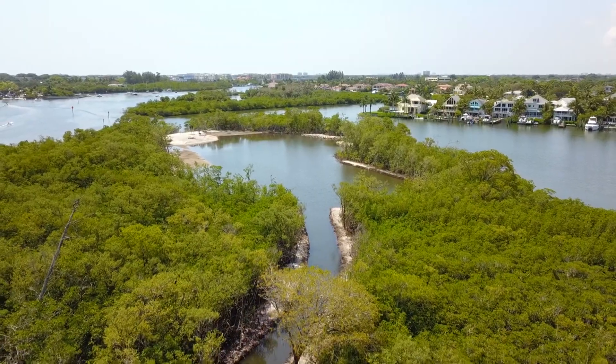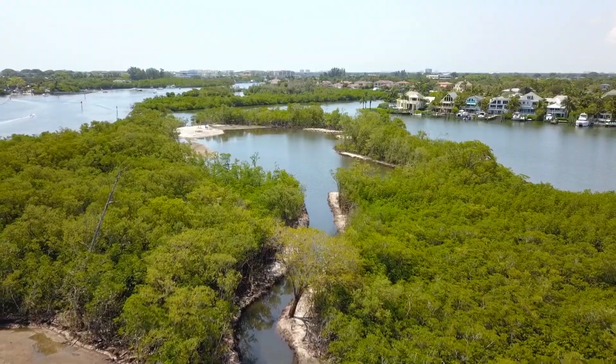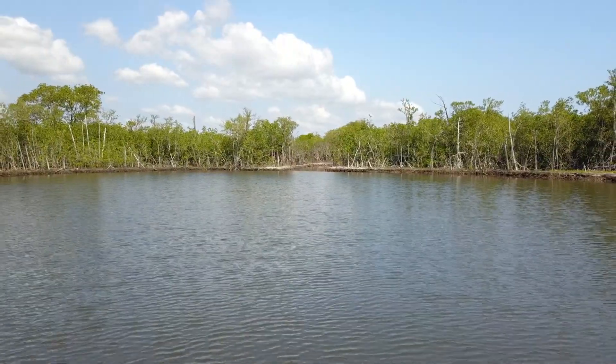Hey everybody, I'm Benji Stute with Palm Beach County's Environmental Resources Management. I'm here with Kylie Ariati from PBC ERM as well and we're here today at Jupiter's Sawfish Park. We are exploring the newest restoration project here in the Loxahatchee River Aquatic Preserve. This is an aquatic preserve meaning it's a really special place — but Kylie, what makes this place so special?